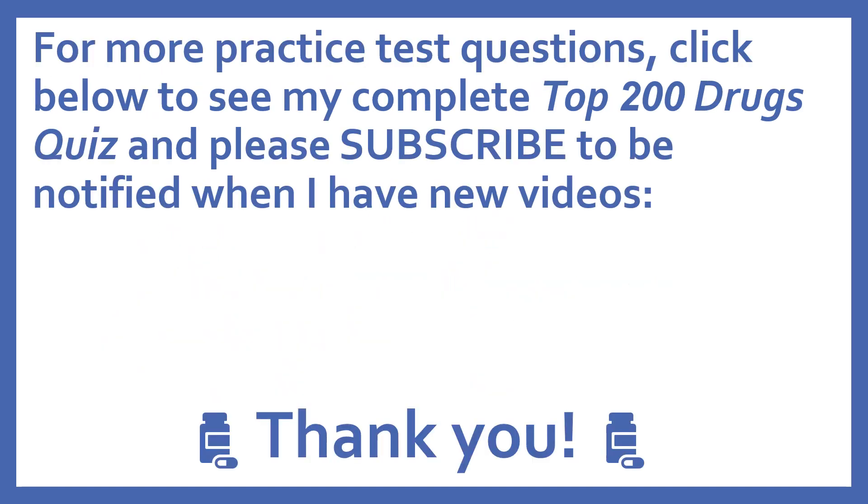For more practice test questions, click below to see my complete top 200 drugs quiz, and please subscribe to be notified when I have new videos. Thanks, I really appreciate it. Bye-bye.